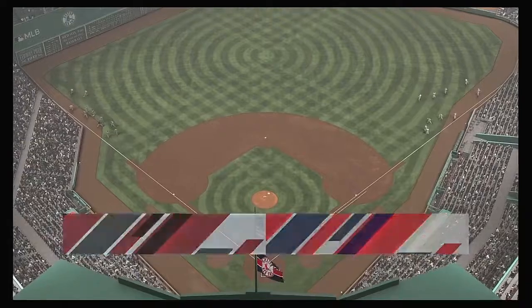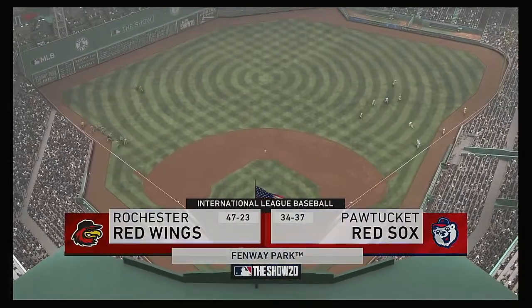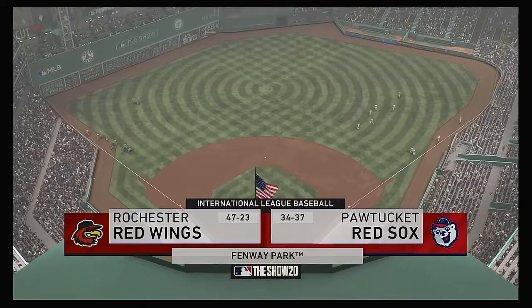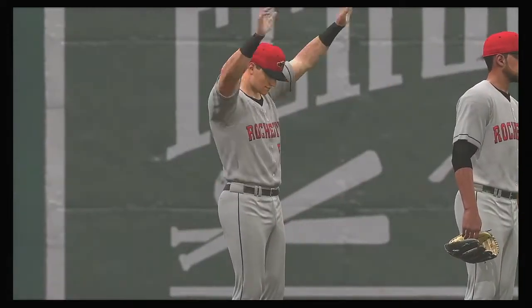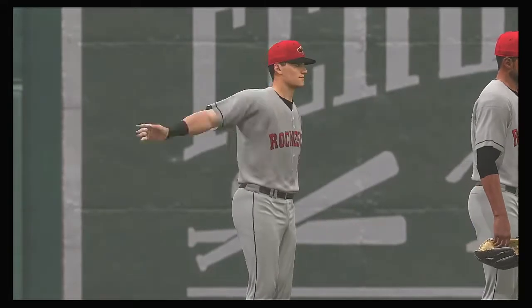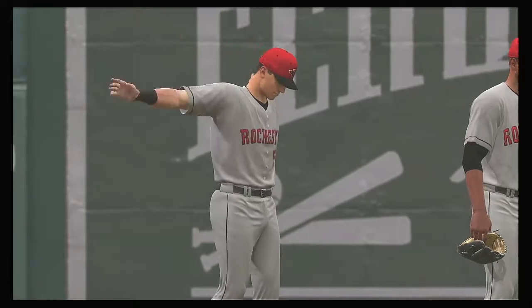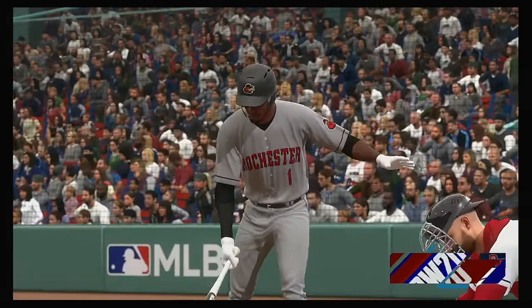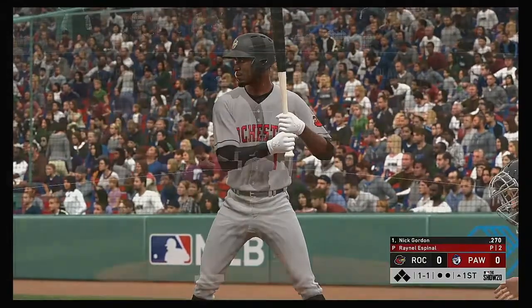Time for baseball of the AAA variety as the show brings you coverage from the International League. Tonight, the rubber match of this three-game series between the Rochester Red Wings and the Pawtucket Red Sox. At the plate, Nick Gordon, and we are set for baseball here this evening.